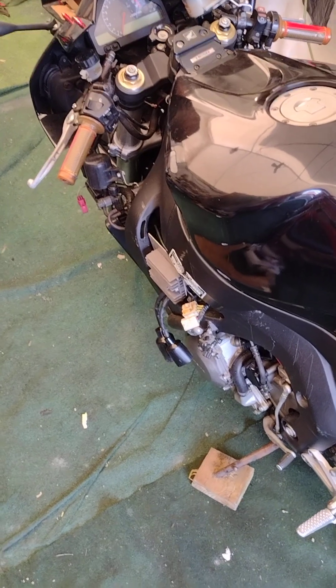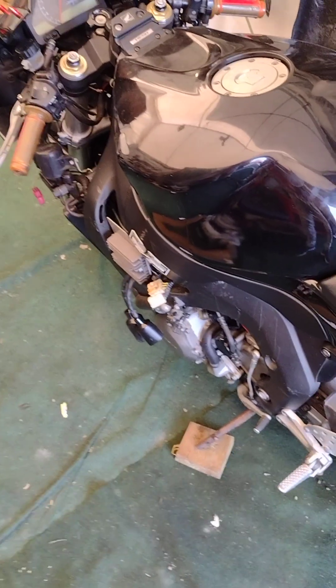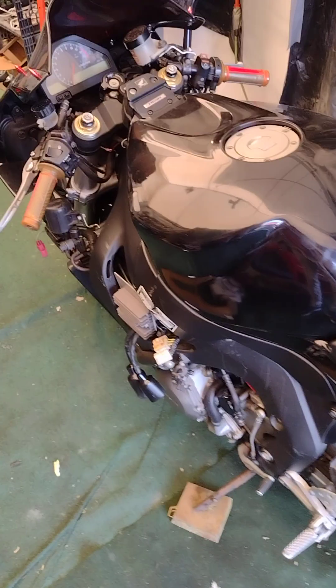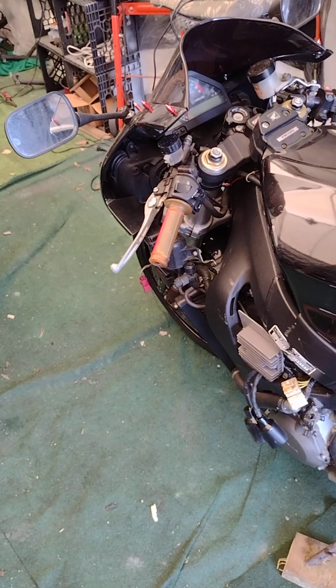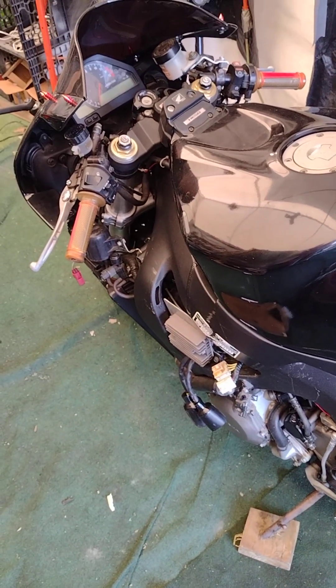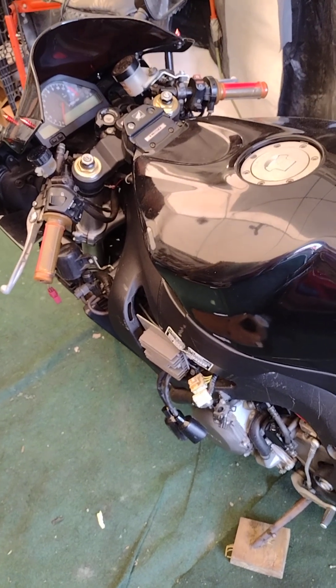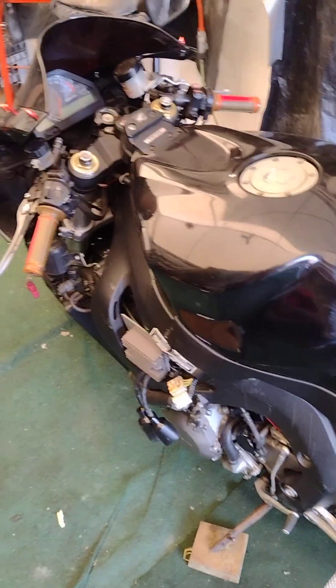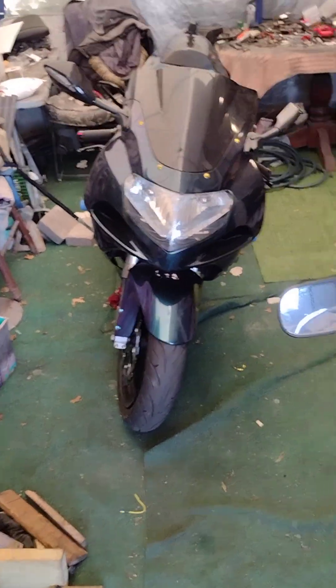We'll see — traded two old bikes for one newer bike. From what my son says, it's supposed to be a badass bike. I'm old school, so I've fixed all kinds of bikes, but now we're stepping up to some newer ones.